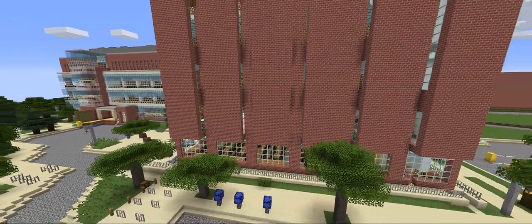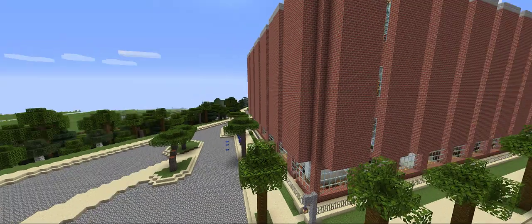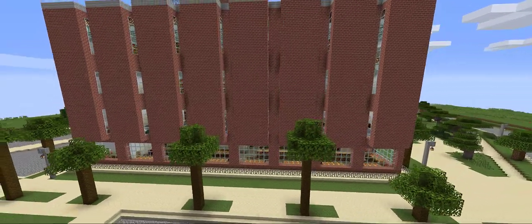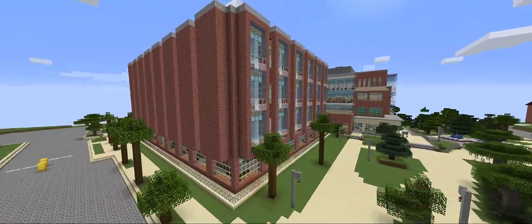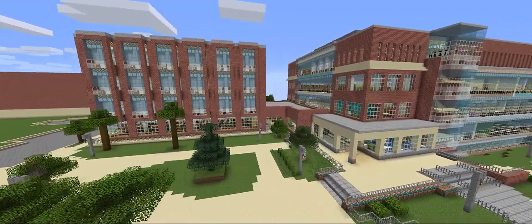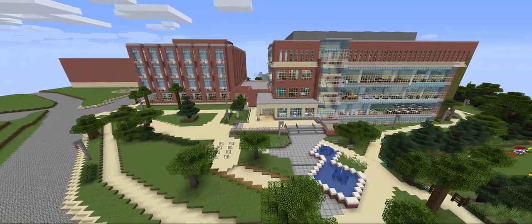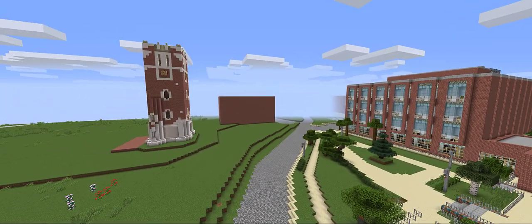We'll start with a quick look around the outside of the building, starting from the Red Cedar entrance and heading around to the Beaumont entrance. The library is divided into two wings — the east wing and the west wing — and only the ground and first floors connect the two. Our north plaza has fountains and seating areas to enjoy the view, and Beaumont Tower is just across the street, making it a favorite spot for photos.